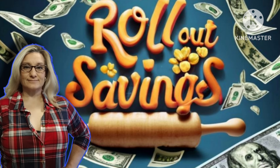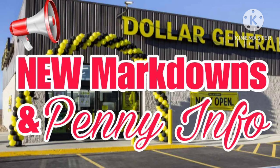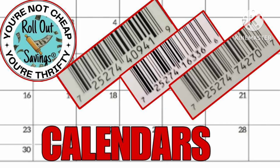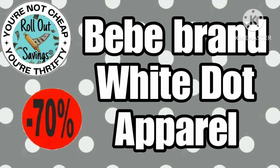Hi guys, welcome to Rollout Savings. I'm Danielle and I'm here to bring you all of your Dollar General markdowns and penny list information. This stuff goes into effect this coming Tuesday at Dollar General. Up first, we have our calendars which will be marking down to 70% off, and we have a few UPCs here for you.